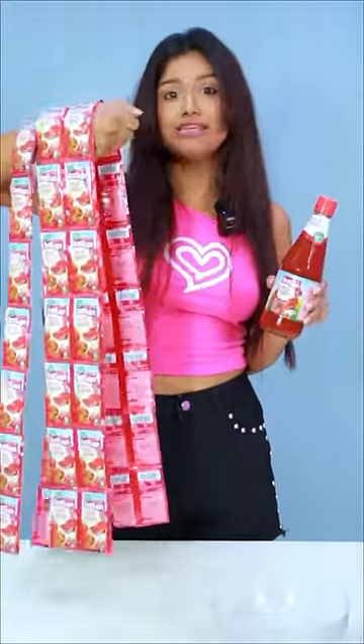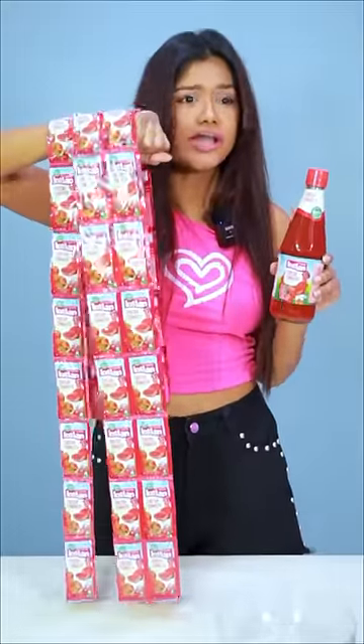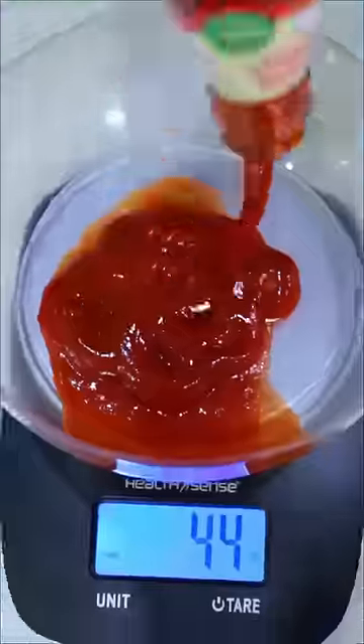Today I have a 500ml Kisan Tomato Ketchup bottle for 110 rupees, and I also have a package for 110 rupees. Let's see how much ketchup is in the bottle versus the package — both are priced the same at 110 rupees.